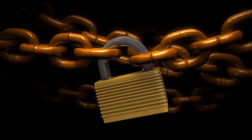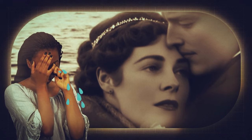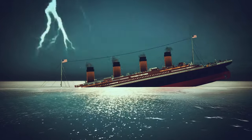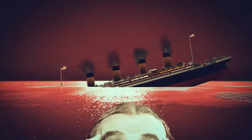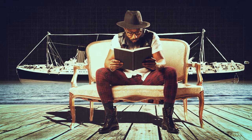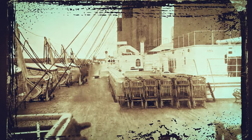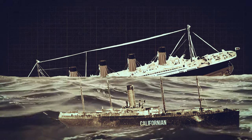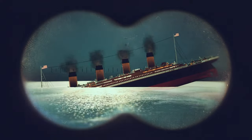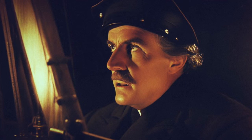According to a historian and author of a book detailing events from that unlucky ship, every soul on the Titanic could have been saved. He wrote that the SS Californian and the SS Mount Temple were close enough to technically see the Titanic go down into the ocean, but they failed to act because they were afraid, or because they had no idea what they were doing.